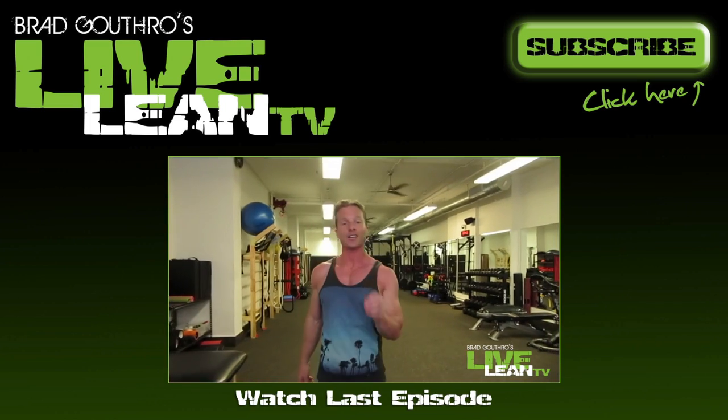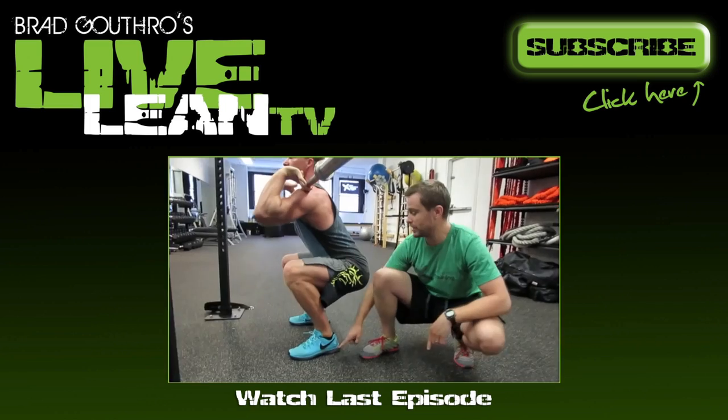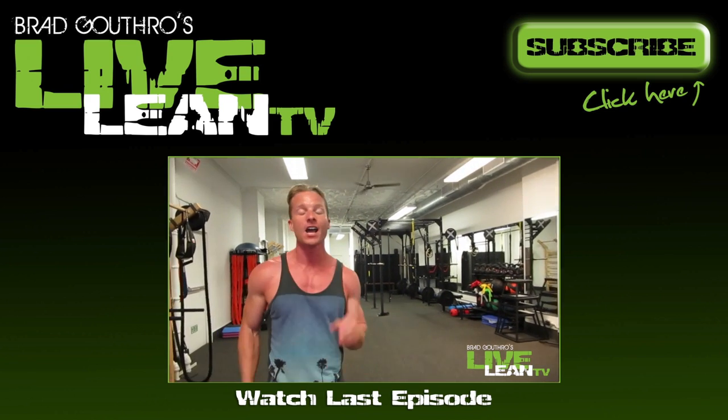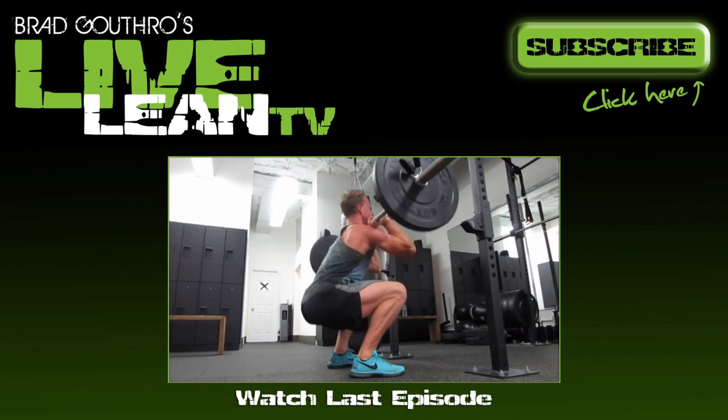Today we're going to show you an exercise that not only is going to help build strength in your legs, it's also going to help build core strength. So come on over here to the Squat Rack. We're going to show you how to do a front squat properly. Let's go.